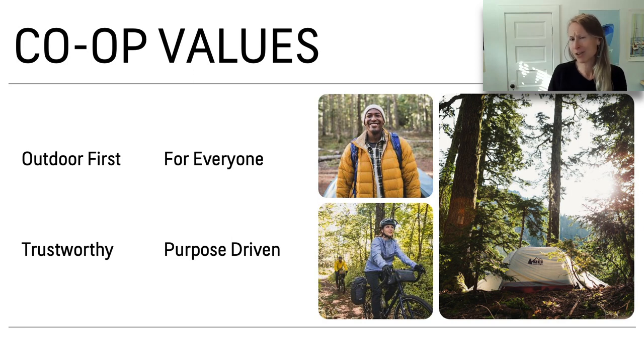I'll speak into the co-op values that we infuse into all our products. First, outdoor first. The products that I'll be talking about today are sports specific, whether it's resort riding or backpacking, day hiking. We make sure that we've thought through every single detail that we possibly can to make sure that it's outdoor first.